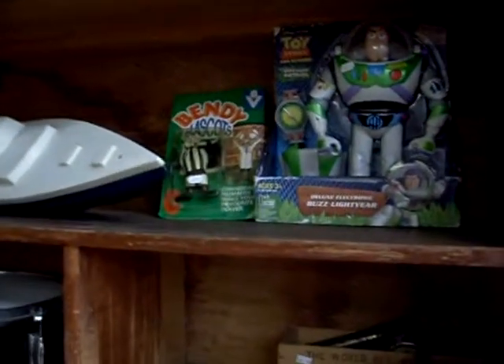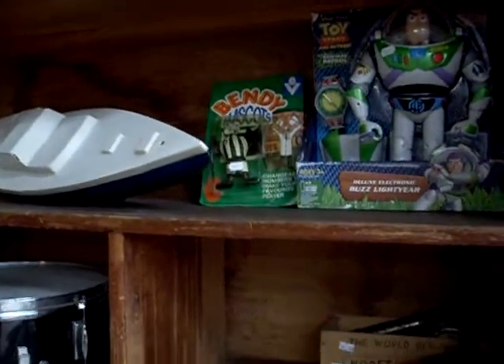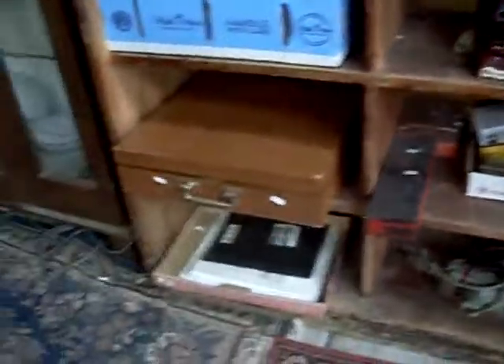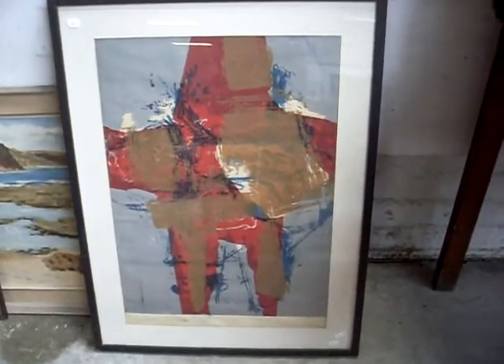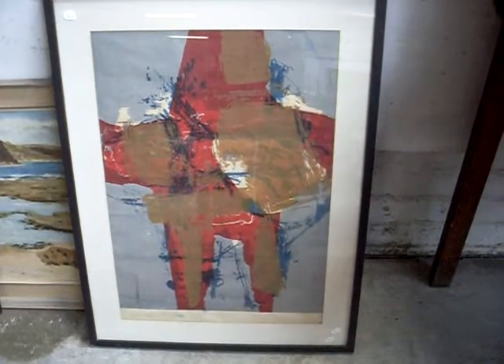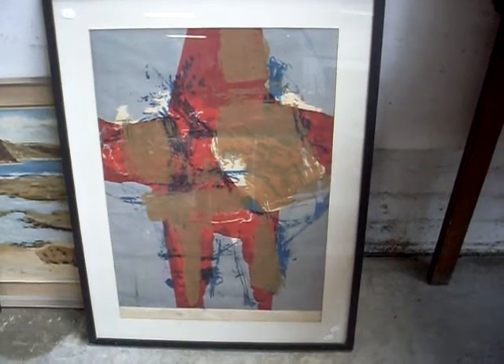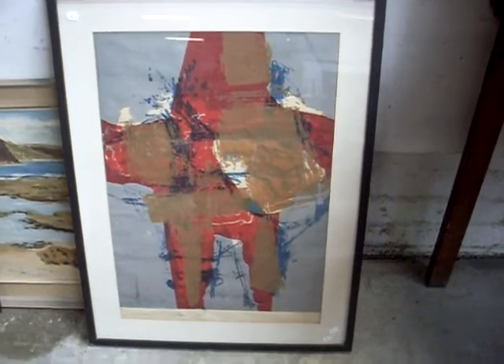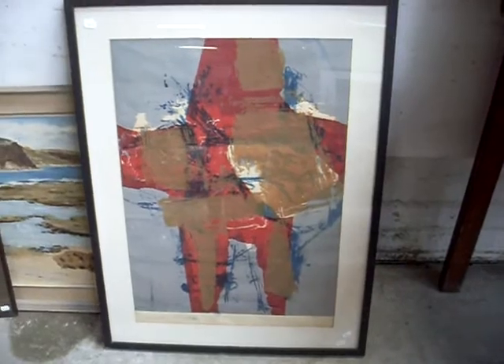M&M dispensers. A little snare drum. Some old kids toys — little bendy footy mascots from probably the late 80s. Some little rugs and materials. Big box cutlery set. This is pretty cool — Charles Reddington, abstract screen print. Great painter, American chap that came out here in the 1960s and brought the abstract expressionist movement with him. He was painting a lot and influencing a lot of our painters. He's a bit obscure, you don't see much of his stuff, but that's a cracker of a bit.